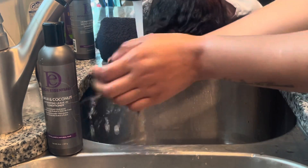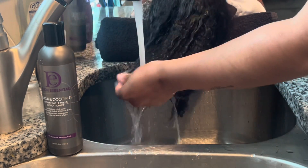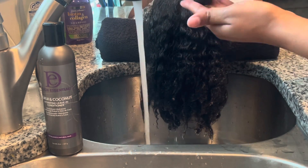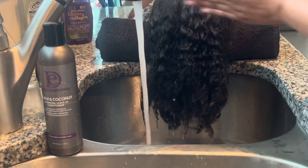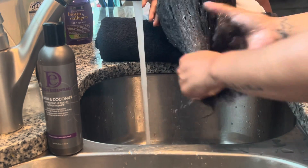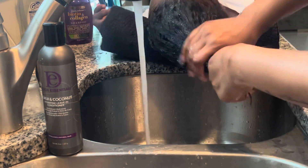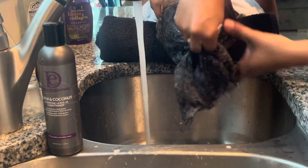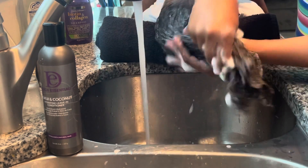I am going to be using Design Essentials Shampoo and Conditioner. The shampoo is sulfate-free, so it will not dry out the hair. I love these products you guys, and you only need a little bit. Watch how soapy her hair gets just from the dime-size amount of shampoo that I used.